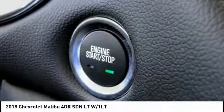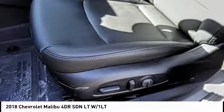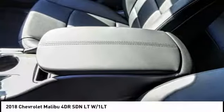traction control, dual airbags, air conditioning, power steering, alloy wheels, floor mats, four-wheel disc brakes, auto-dimming rearview mirror, PPO.